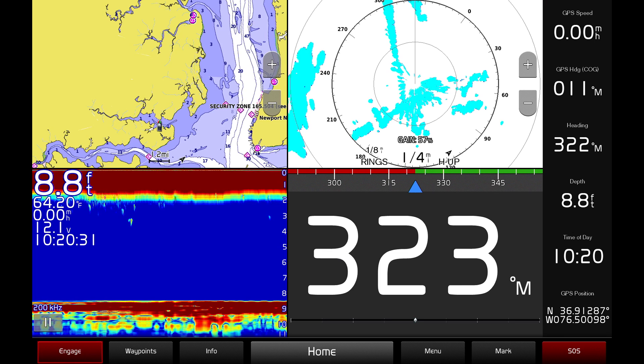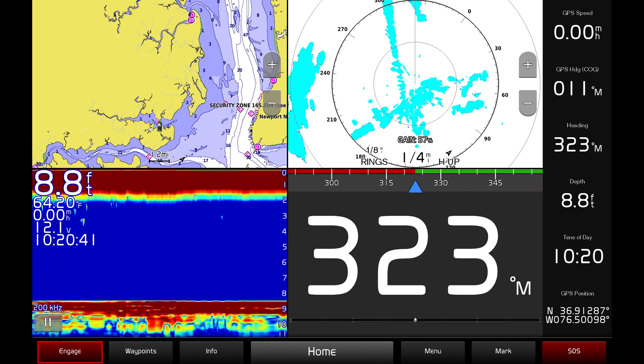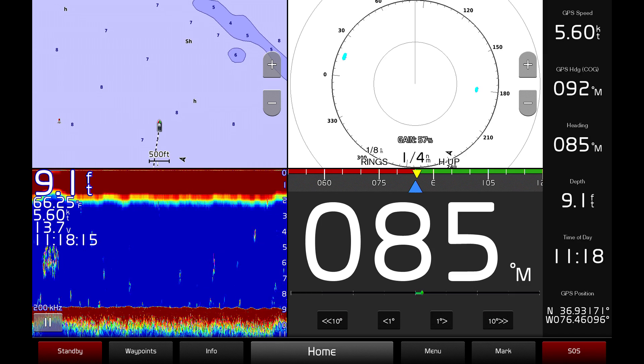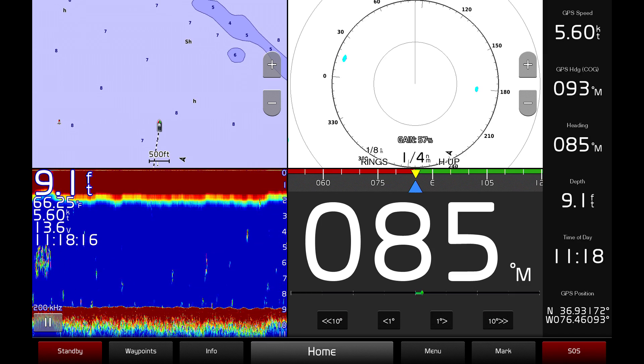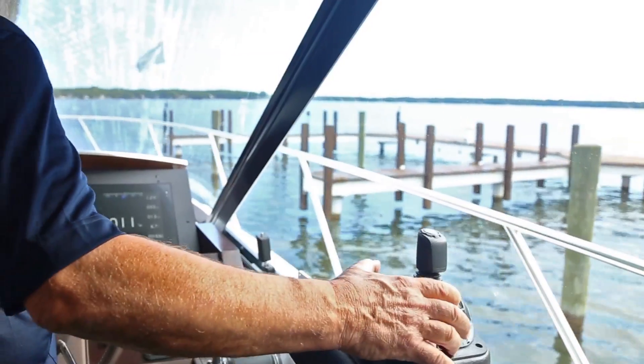You can also engage the autopilot at any time by pressing the engage button in the lower left corner of the display. Engaging the autopilot without setting a destination first will activate heading hold and maintain the vessel's current path. While the autopilot is on, you can easily change the heading with the touch screen by adjusting the degrees or by using the joystick.